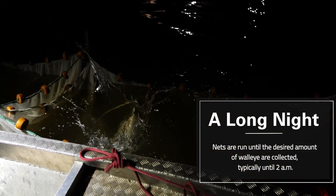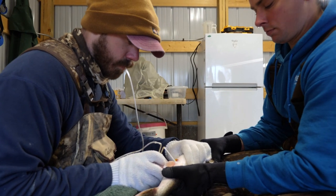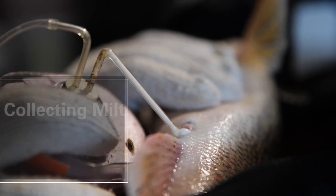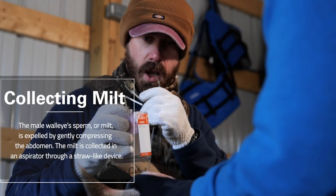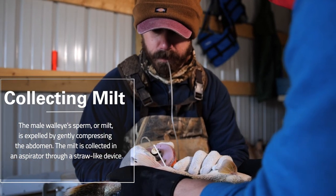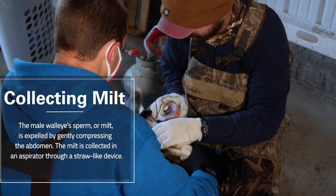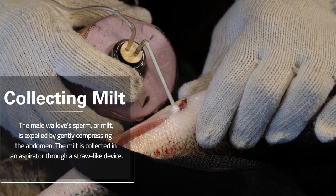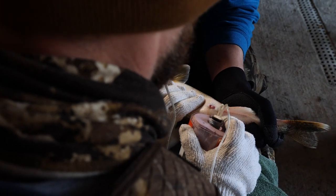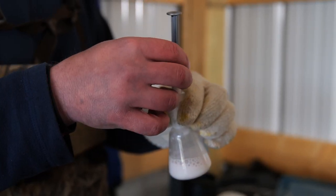The amount and length of these collections is affected by catch rates and weather. Milt is the reproductive fluid of male walleye and must be delicately extracted by compressing the abdomen. The milt is collected in an aspirator, which prevents contamination and is kept on ice for preservation. This straw-like device pulls the milt from the male into a collection jar. No more than one milliliter of milt is taken from each male, which ensures viability and diversity for the next generation of walleye.